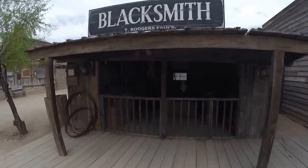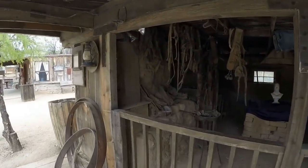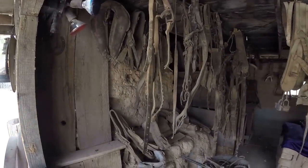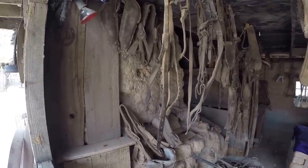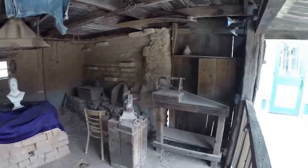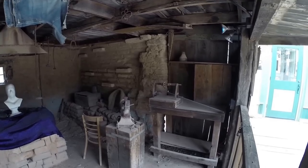Blacksmith shop — every town had one. You had to have work done on your harnesses and get new horseshoes. Old anvil. Hard work back in those days.